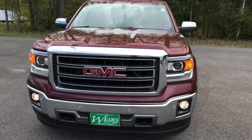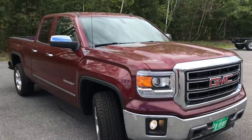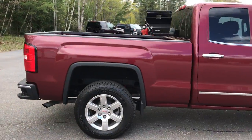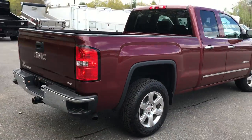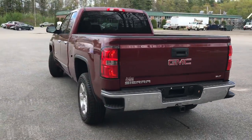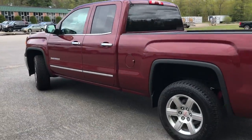Good afternoon here at Weir's Buick GMC Route 1 in Arundel, Maine. Just want to do a quick walk-around video of this 2014 GMC Sierra 1500 double cab SLT four-wheel drive that we have on the lot. This was a recent trade and it's got a little over 50,000 miles on it.